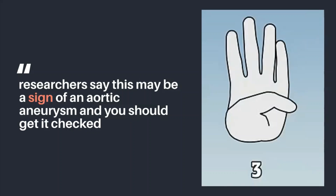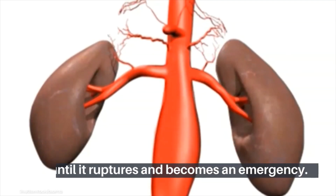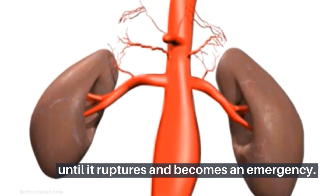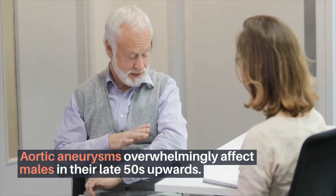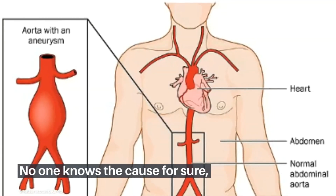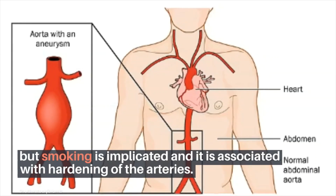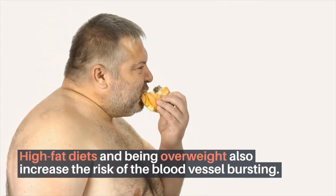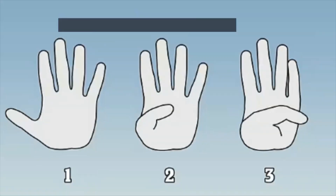It is a silent killer because patients may be symptom-free until it ruptures and becomes an emergency. Aortic aneurysms overwhelmingly affect males in their late 50s upwards. No one knows the cause for sure, but smoking is implicated, and it is associated with hardening of the arteries. High-fat diets and being overweight also increase the risk of the blood vessel bursting.